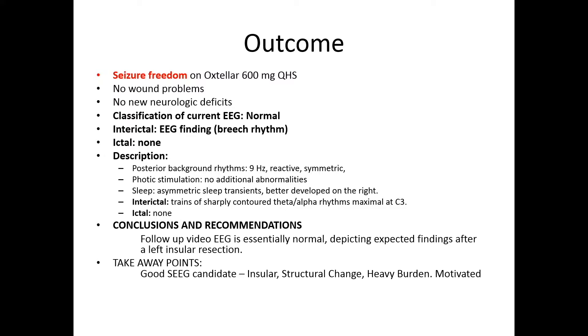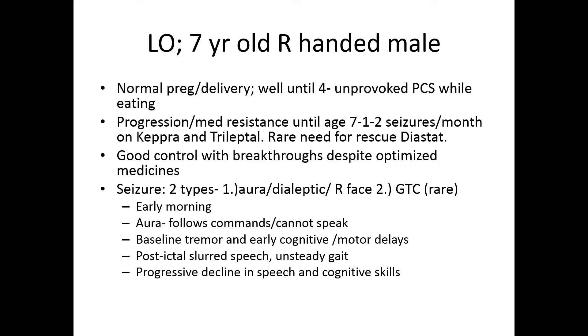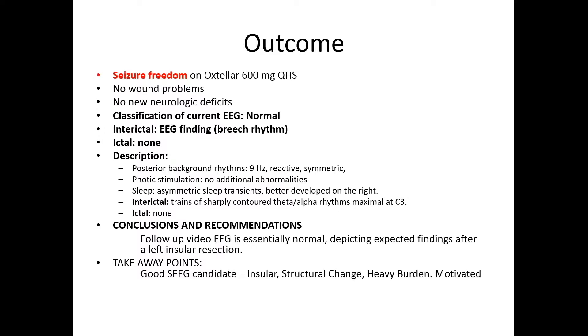We conclude that she was an excellent candidate for SEEG. She had a structural abnormality in the insula, a very heavy seizure burden that was becoming progressively worse, and she's a motivated kid from a motivated family. So far she's done splendidly well — the procedure was kind of life-changing for her and we hope that will continue. Would you like me to take questions or go ahead and present the second case?